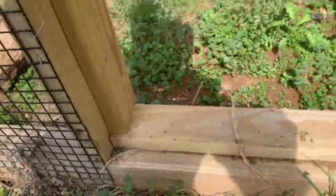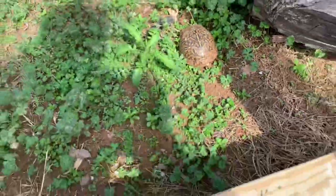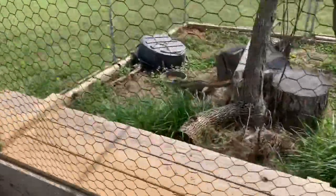All right, we're gonna put you in here temporarily. There you go, dude, get in there. There's one of your buddies — gonna make babies.